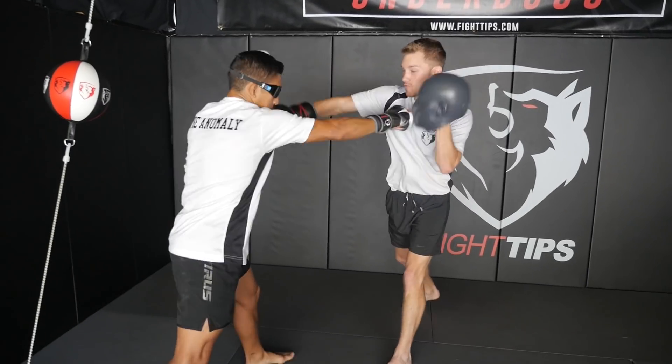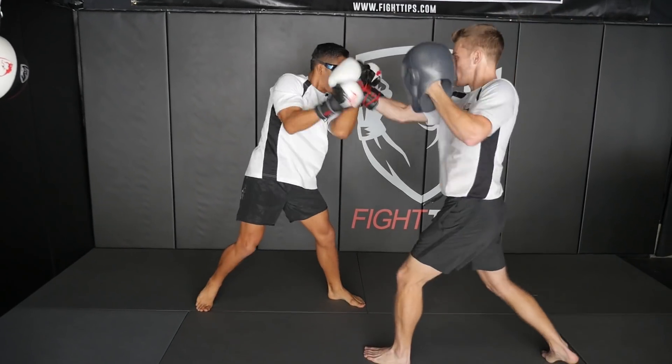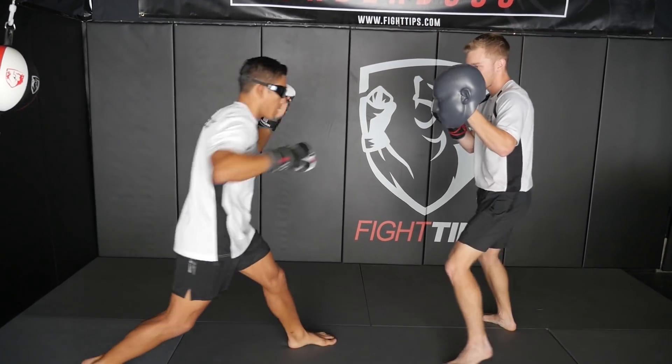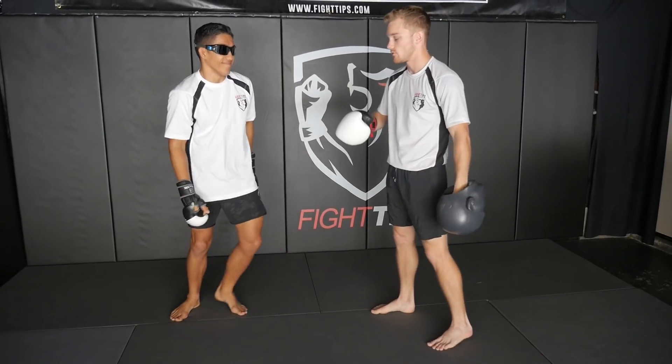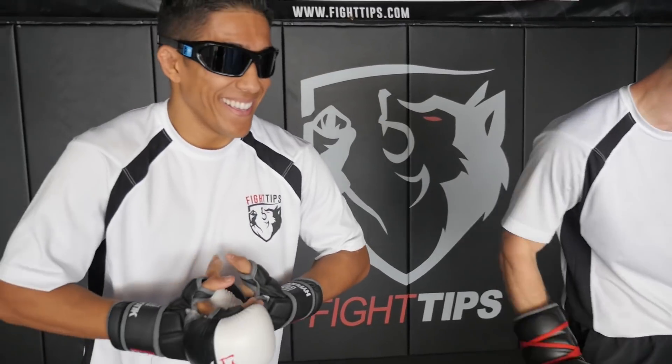Good. Five more seconds. Good. Beautiful. Okay, you can take those off for now.